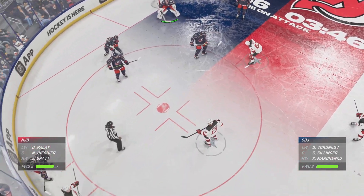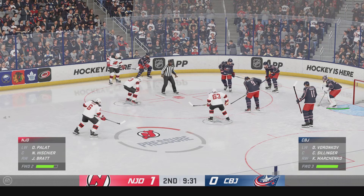More than half the period has gone by. Hope you're enjoying this one. 1-0 is where we sit at this point.